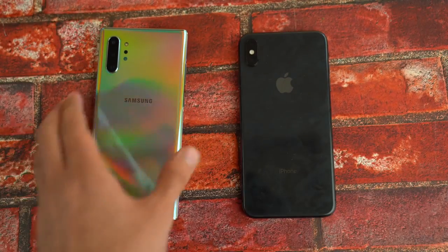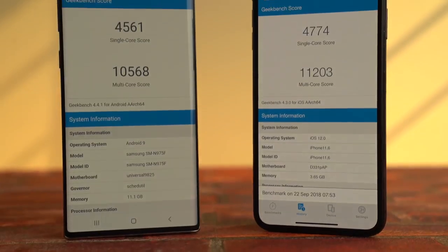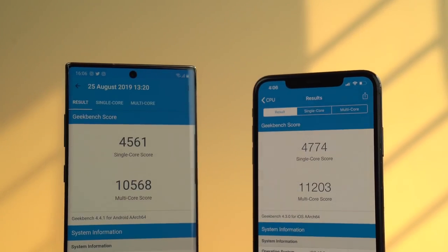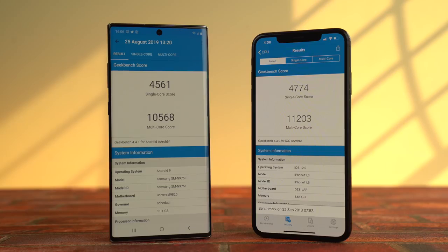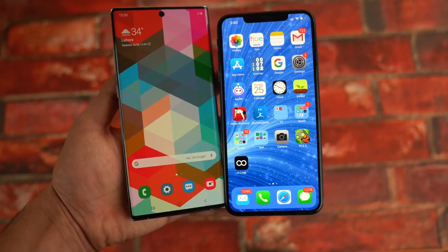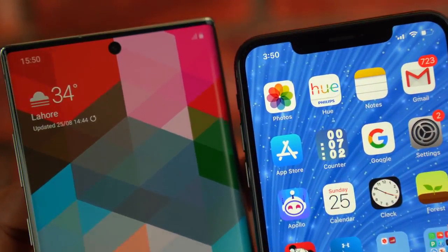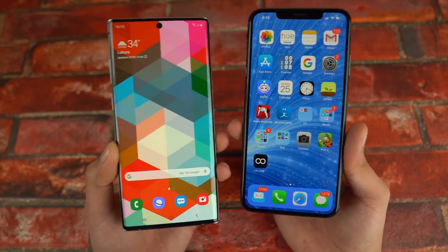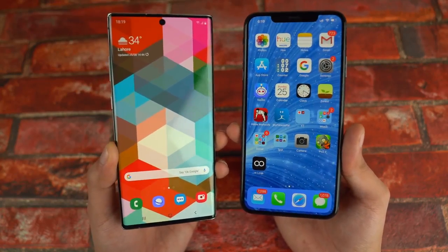Welcome to the speed test battle. Before we start, let's take a look at the benchmarks. You can see the iPhone XS Max still has last year's chipset but it's still a little bit ahead of the Galaxy Note 10 Plus in benchmark scores. That's really impressive even if you're not an Apple fan. The Note 10 Plus is catching up just fine, but we're more interested in real-life performance, so let's get right into it.